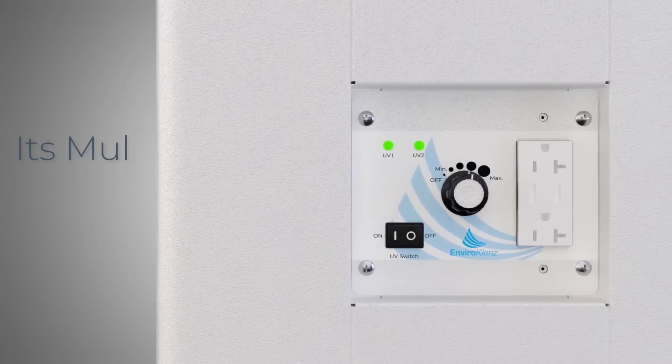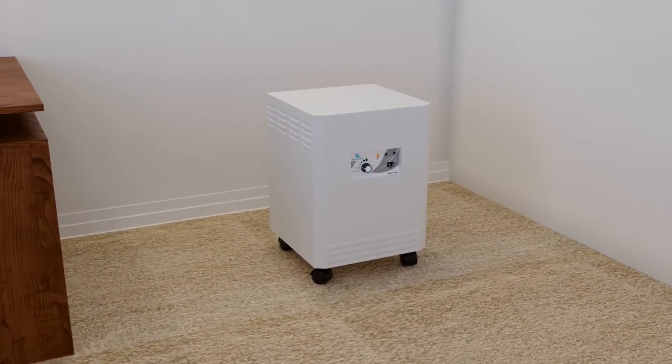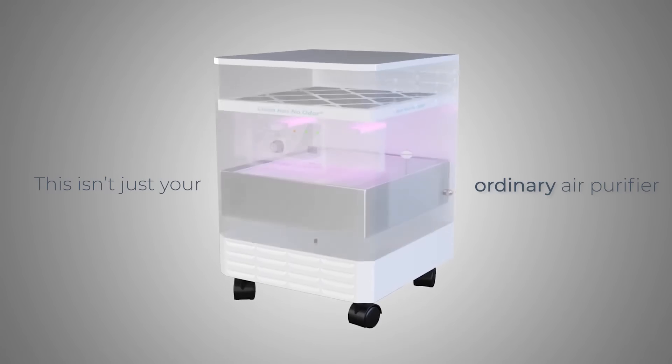Its multi-speed blower, its market versatility, and its handcrafted-in-the-USA design make the EnviroCleanse Air System Plus stand out from the crowd. But there's no mistaking that this isn't just your ordinary air purifier.